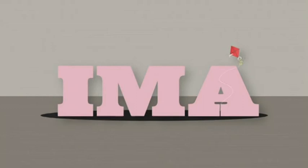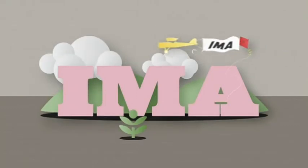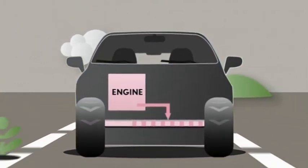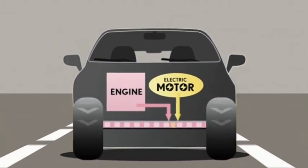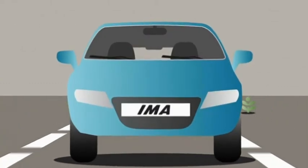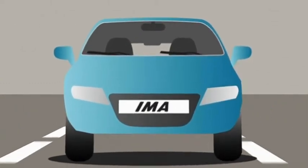Honda's hybrid system is called Integrated Motor Assist, or IMA for short. It features in all three cars and is what's known as a parallel hybrid. Simply put, this means the engine serves as the main power source, with the electric motor lending a hand when you accelerate. It's a simple, dependable solution with lots of advantages.